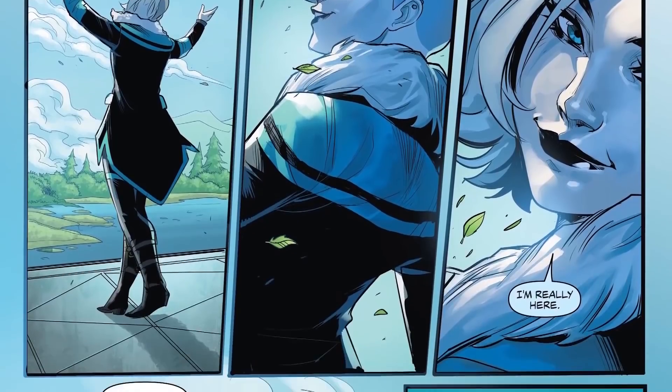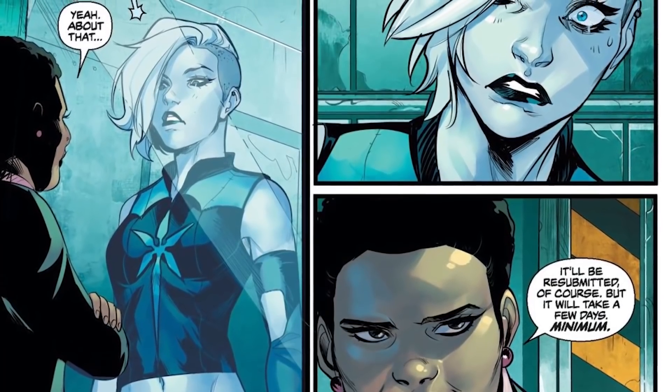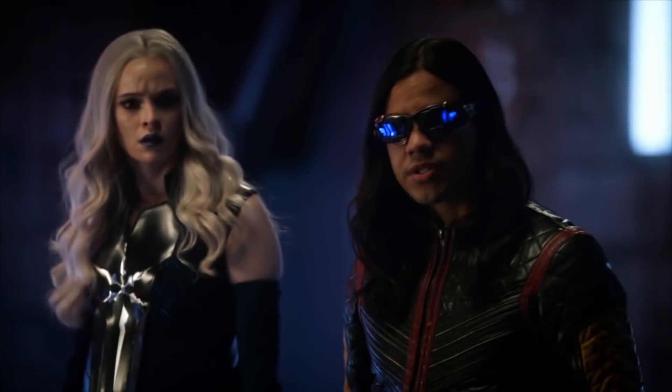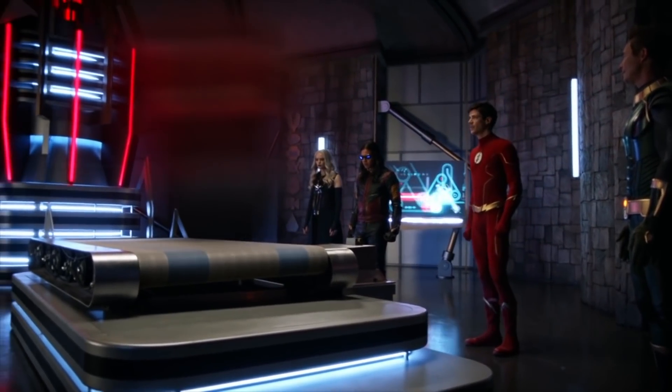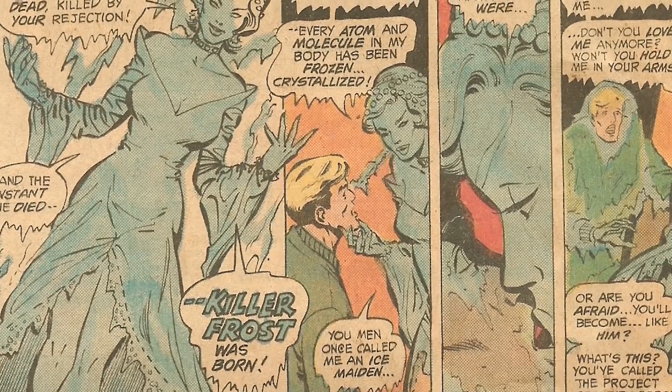Number 4: Killer Frost. In the comics, Killer Frost was a physicist who fell madly in love with Professor Martin Stein before being turned into the chilling Killer Frost. Her colleague Louise Lincoln later took on the villainous persona and became a sworn enemy of the Flash. On the show, she goes from being part of Team Flash to villain and back to friend. Unlike the icy face and blue hair in the comics, the show's Killer Frost has white hair with gray eyes.